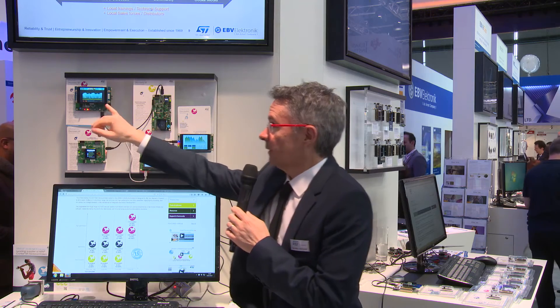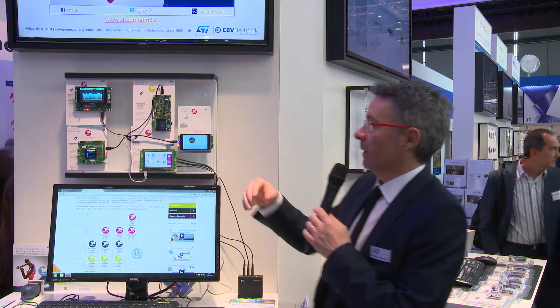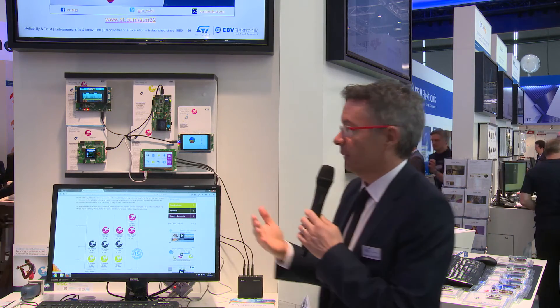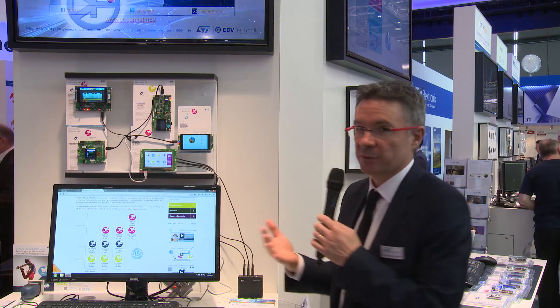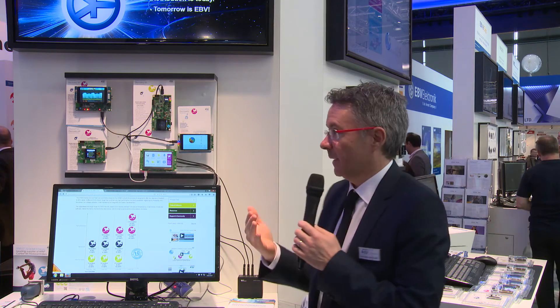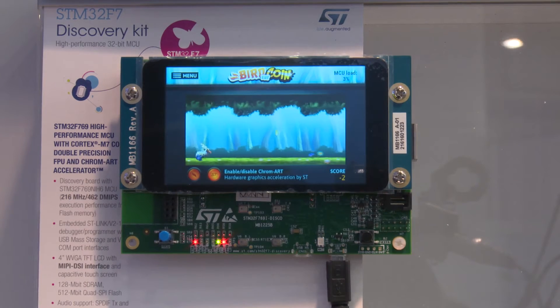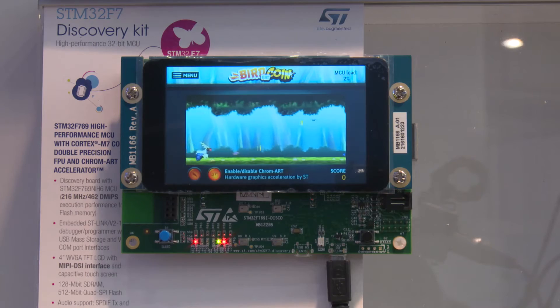The most important thing is what we can do with the Chrome Art IP — a pure ST IP that we developed to allow microcontrollers to handle this kind of graphics display. With this IP we completely offload the CPU, so you avoid the freezing effects we used to see in the past — five or ten years ago. As you can see here, the graphics are very nice, almost a smartphone experience, if not really a smartphone experience.